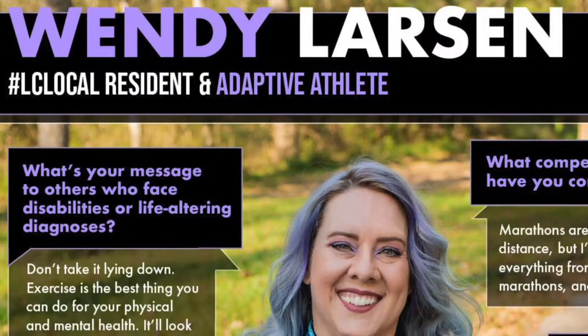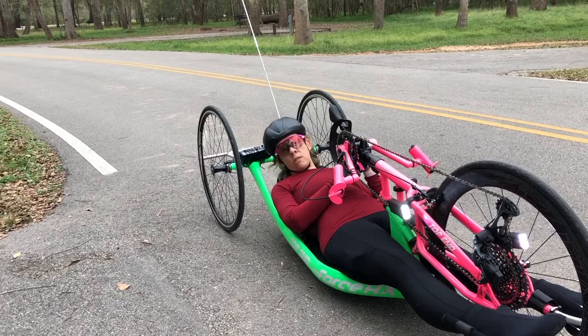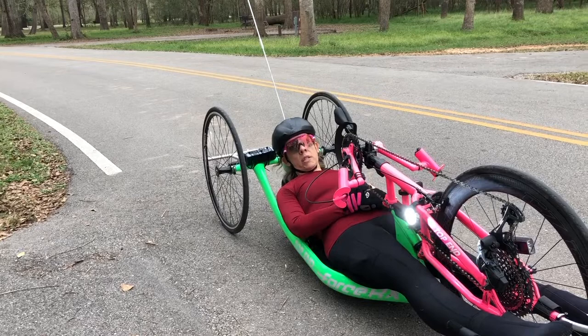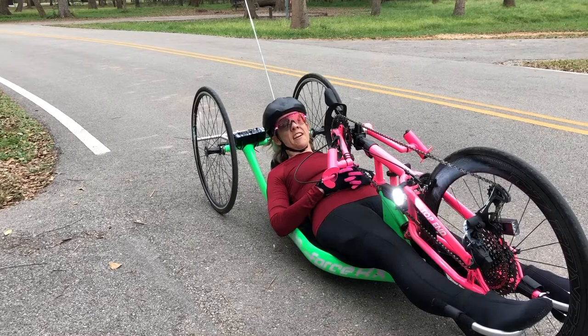Who's your sponsor? I have a few: Team Catapult, based out of Houston; Core Sports; Scratch Labs; Girls on the Run Greater Houston; Achilles International; and Challenged Athletes Foundation. All of those have helped with my coaching costs, equipment costs, race fees, and travel expenses. It's not nearly enough to cover all of it, but every little bit helps — it's a very expensive sport.